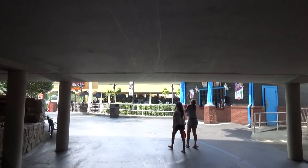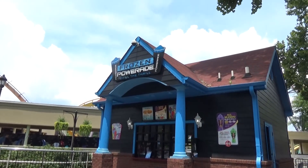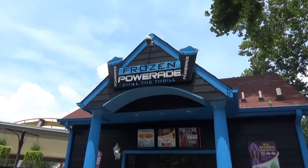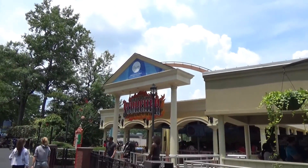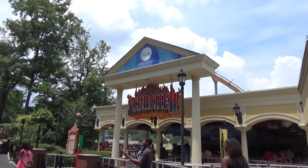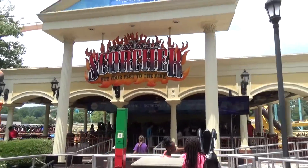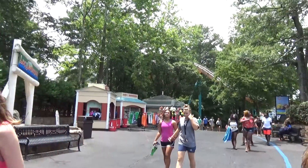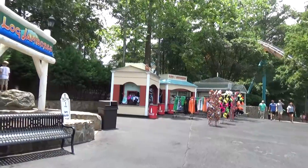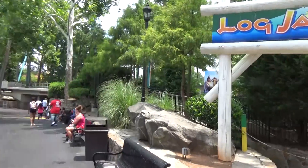Pretty sure new for 2018 is this stand that now sells frozen Powerade — on a hot day like this that sounds amazing. Here is the entrance to the Georgia Scorcher — 'Put Your Feet to the Fire.' I love that sign. It's the park's stand-up roller coaster, and while I know you normally hate stand-up coasters, this is actually a good one — a lot better than the one at Carowinds.